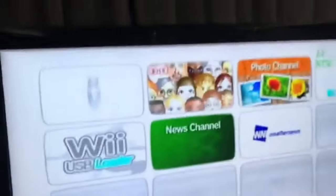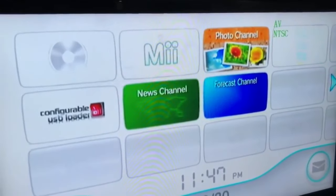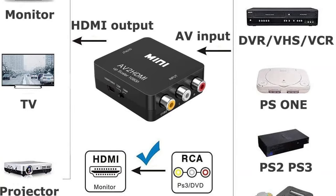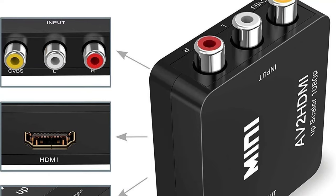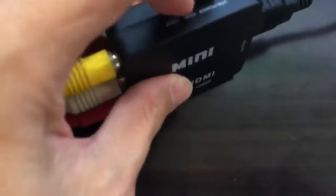Apart from that, this adapter is compatible with PS2, Xbox, Nintendo 64, Wii, STB, VHS, VCR, and DVD players. Moreover, it uses advanced signal processing and comes with support for all TV formats such as PAL, NTSC 3.58, NTSC 4.43, Secam, PAL-M, and PAL-N.